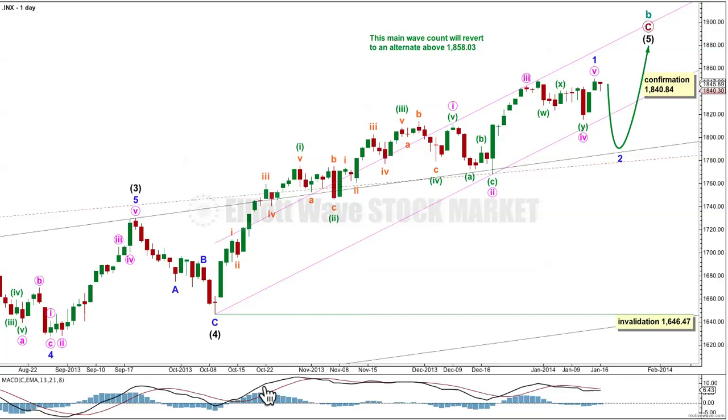This is the main wave count and I've changed the degree of labelling today within intermediate wave 5. I was expecting a green candlestick for Thursday's session. If this final 5th wave is continuing, then on the daily chart it should not show its subdivisions with red candlesticks. It would not be extended, it would be shorter than the 3rd wave. This 3rd wave also is not extended and it does not show red candlesticks within it on the daily chart. This 1st wave here is extended and we can very clearly see its subdivisions, the 2nd and the 4th wave on the daily chart.